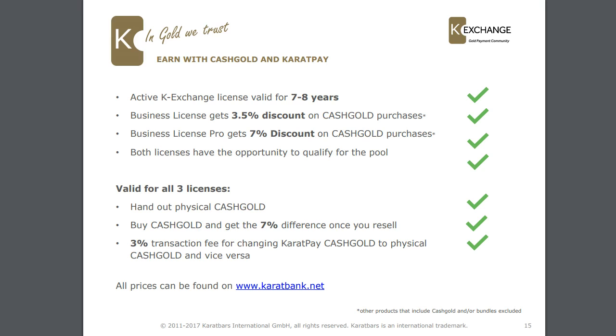To earn with cash gold and Caratpay: you activate your K-Exchange license, valid for 7 or 8 years. With a business license you get a 3.5% discount on cash gold you purchase; with a business pro license you get 7%, and both licenses have the opportunity to qualify for the pool. You can hand out physical cash gold to your customers — once they know you have it available they'll want to come to you. You can buy cash gold and get the 7% difference when you resell, plus a 3% transaction fee for exchanging Caratpay cash gold to physical cash gold and vice versa, with all prices found at caratbank.net.